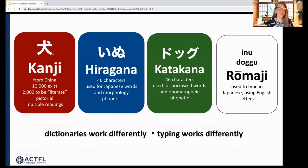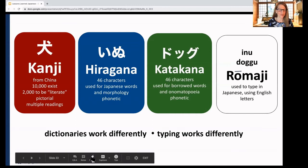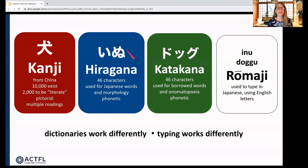One character can also have multiple readings depending on the word. Hiragana and katakana each have 46 characters — more like our alphabets. Hiragana is used to write Japanese words of Japanese origin; each character represents one syllable, either a vowel or consonant-vowel combination. For example, inu is written in hiragana. Katakana represents the same sounds but is used to write borrowed words like English cognates, and also onomatopoeia — like peko peko, the sound your stomach makes when it's hungry. Katakana appears a lot in manga for the sounds things make.